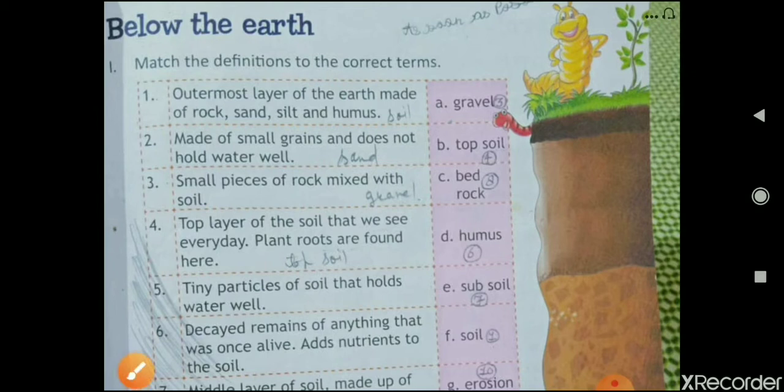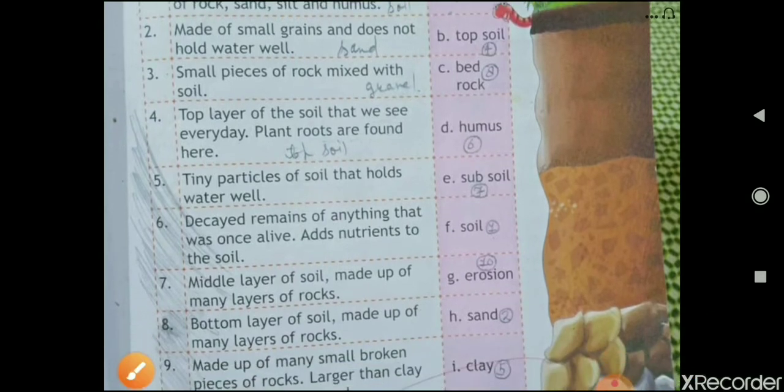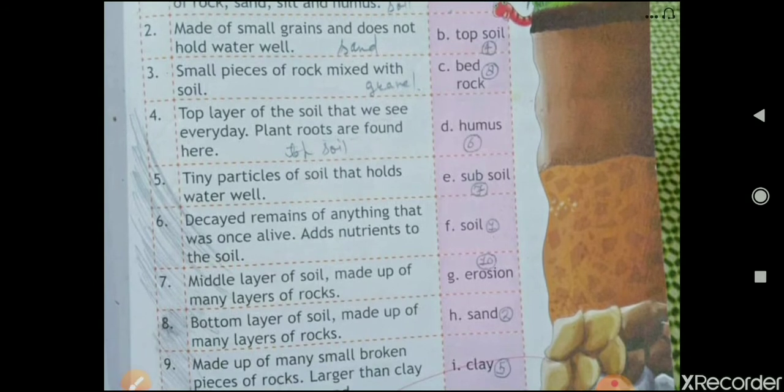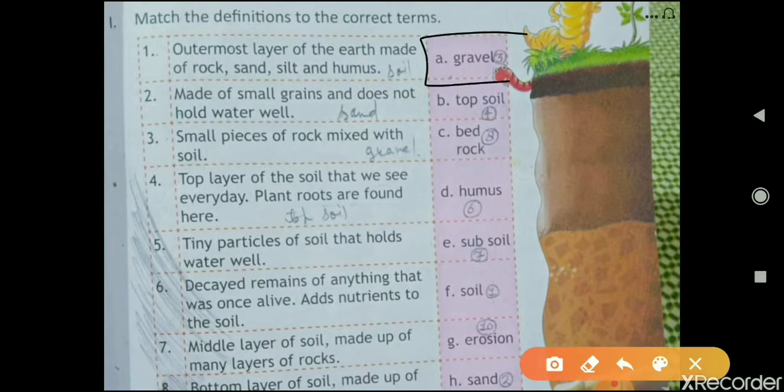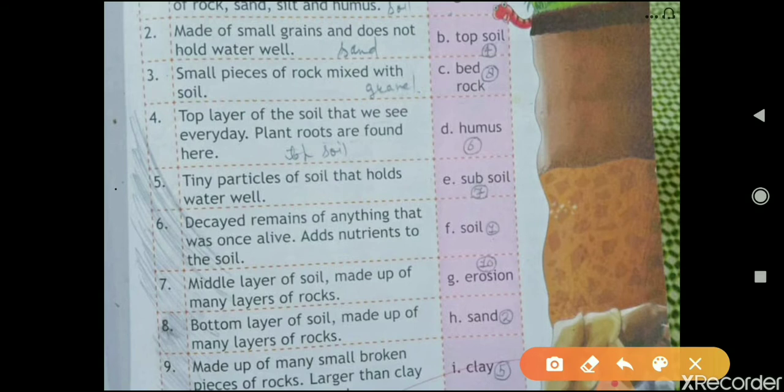The third one is: 'Small pieces of rock mixed with soil.' That is gravel — G-R-A-V-E-L. Fourth is: 'The top layer of soil that we see every day; plant roots are found here.' That is topsoil — answer B. Next is: 'Tiny particles of soil that hold water well.' That is clay.